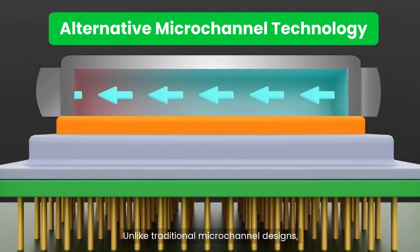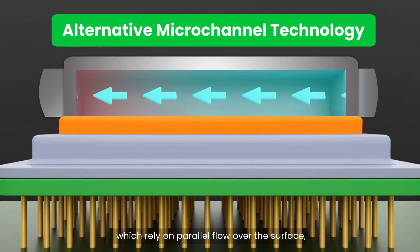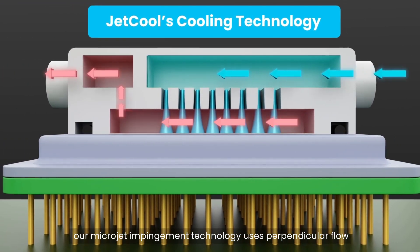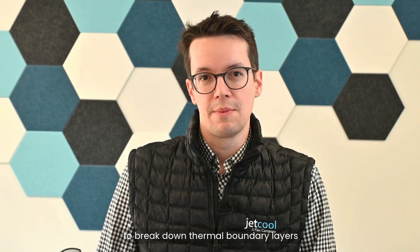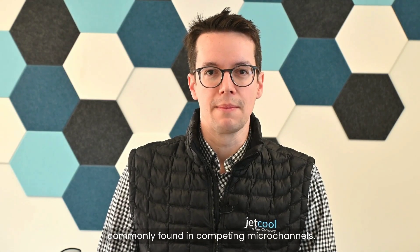Unlike traditional micro-channel designs, which rely on parallel flow over the surface, our micro-jet impingement technology uses perpendicular flow to break down thermal boundary layers and avoid the pressure challenges commonly found in competing micro-channels.